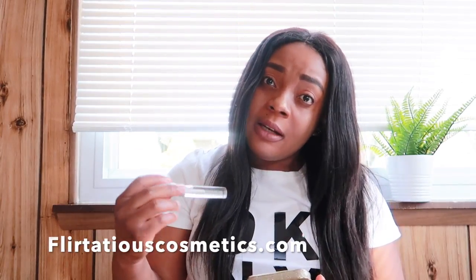Let me take you through the website quickly. The Brow and Lash Rejuvenator that I'm holding is actually on sale right now on the site, so let's go check it out.